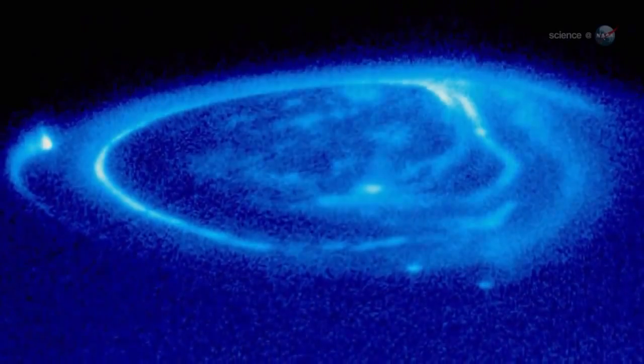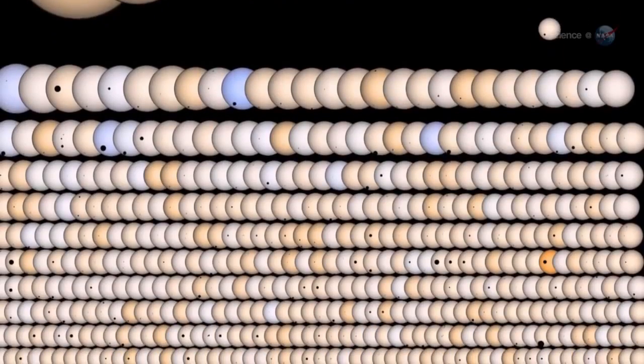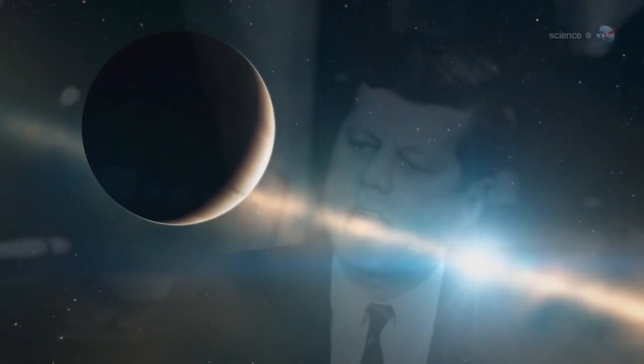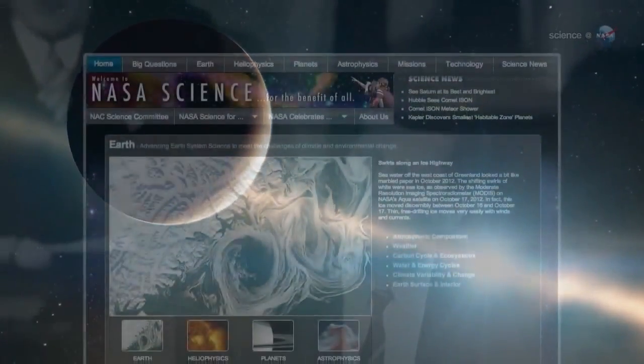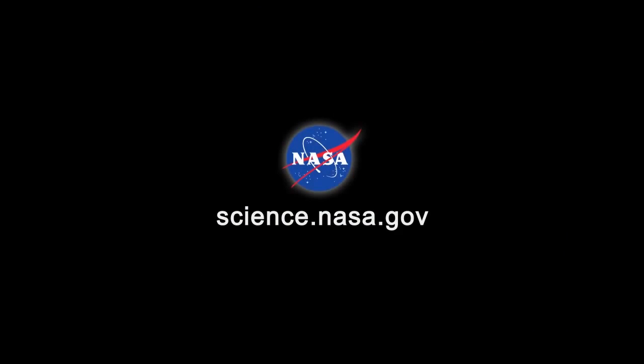This is speculative, though. While the search for Earth-like planets proceeds, Hot Jupiters are proving just as interesting in their own right. It makes you wonder — what will we be looking for 50 years from now? For more news about Hot Jupiters and other kinds of planets, visit science.nasa.gov.